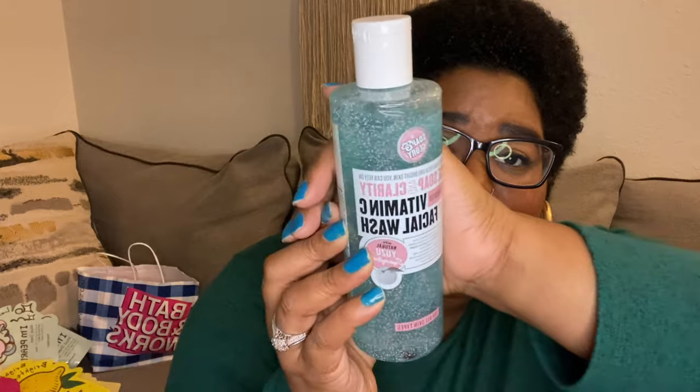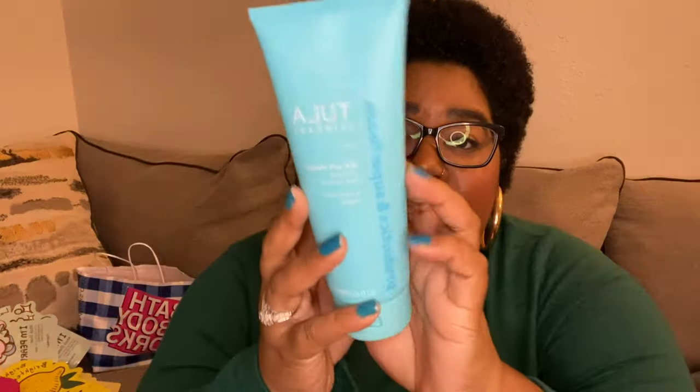Another restock item from Ulta is the Soap & Glory Face Soap & Clarity Vitamin C Facial Wash. I absolutely love this — it's a three-in-one daily detox that smooths, cleans, and purifies for all skin types. I also got the Tula Skin Care Cult Classic Purifying Face Cleanser. I've heard a lot of good things about Tula. It has probiotics and superfoods — it's a probiotic gel-based cleanser that removes dirt, impurities, and makeup gently and effectively, leaving skin balanced, clarified, and prepped for skincare.